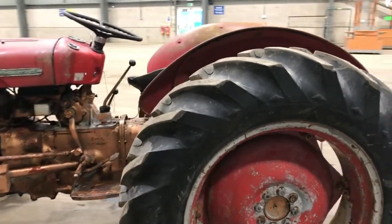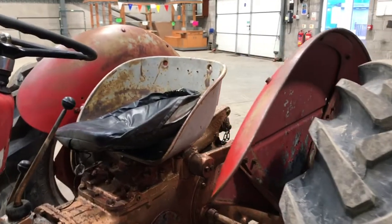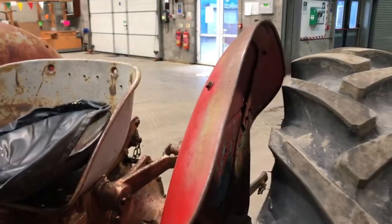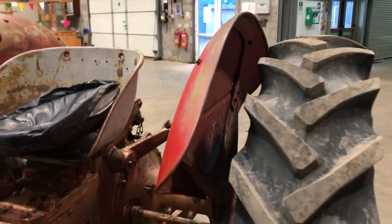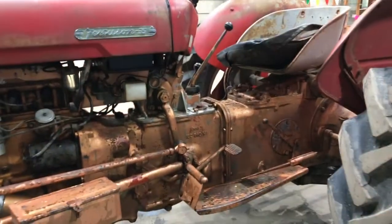Nice original condition. Looks like the original wings in good order. Nice with a copper belly underneath. Original toolbox.